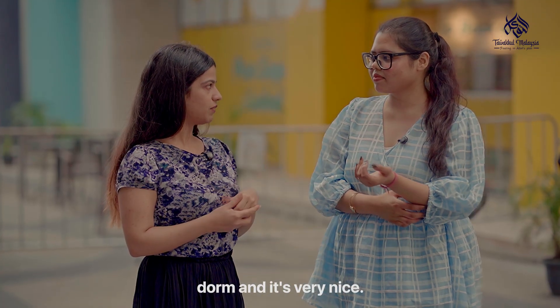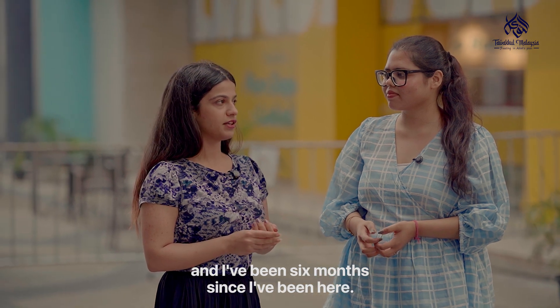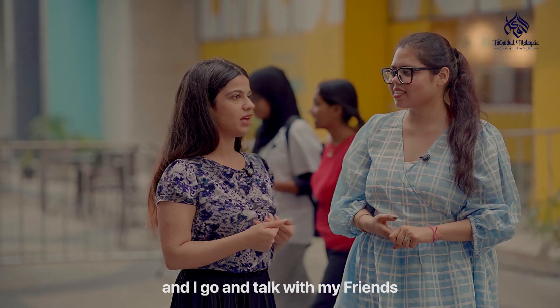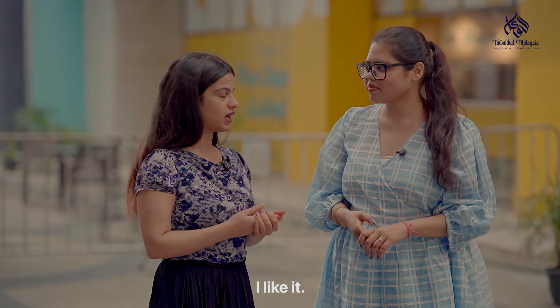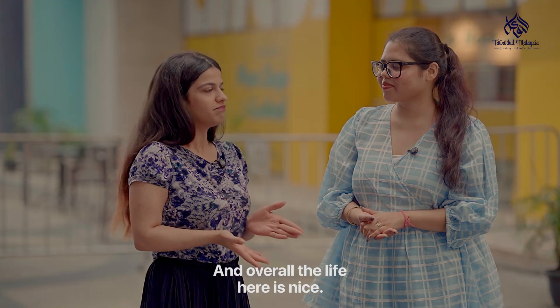I also live here in the APU dorm and it's very nice. I have all the facilities that I need, and I've spent six months here — it's really good. Moreover, the life here at APU is fun. I sit, read around and talk with my friends. The cafeteria food is good. I also tried Malaysian food and it's good. Overall, the life here is nice — I like it.